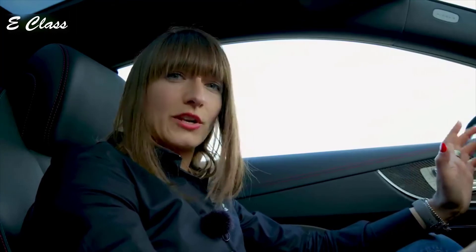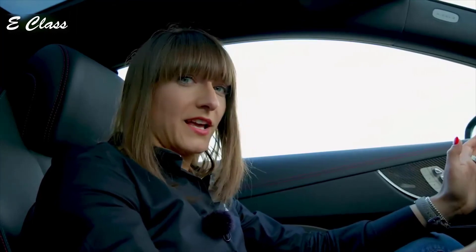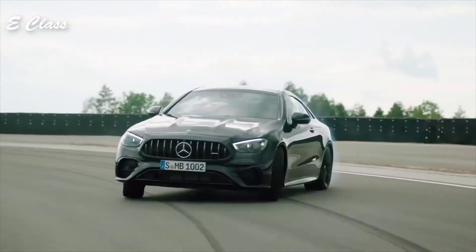What is completely new for the E53 Coupé is our AMG Dynamic Plus package, which you can order for the first time. With it, you get the race driving program and the drift mode.